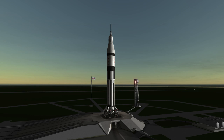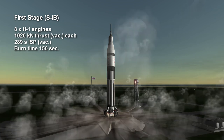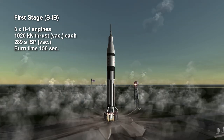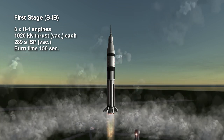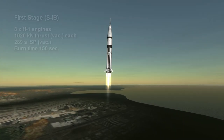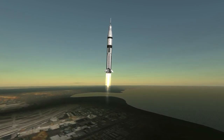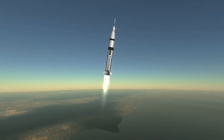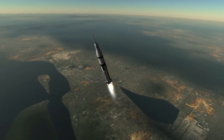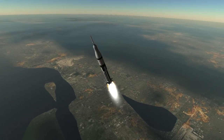The first stage of the rocket was the S-1 stage and consisted of eight H-1 engines arrayed in an inner diamond of four engines, which did not gimbal, and then an outer square of four, which did gimbal to control the rocket. Despite the gimbaling engines, the Saturn 1B also had eight fins for extra stability and control. The H-1s each provided 1,020 kilonewtons of vacuum thrust and a relatively low specific impulse for kerosene oxygen engines of 255 seconds at sea level and 289 seconds in vacuum.